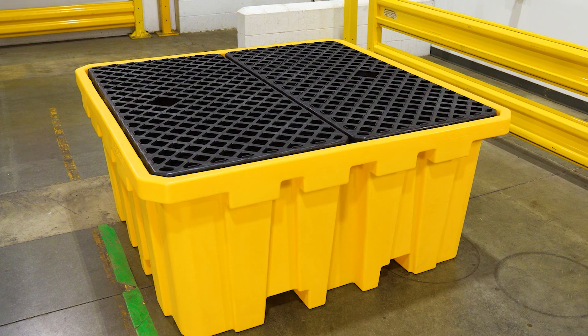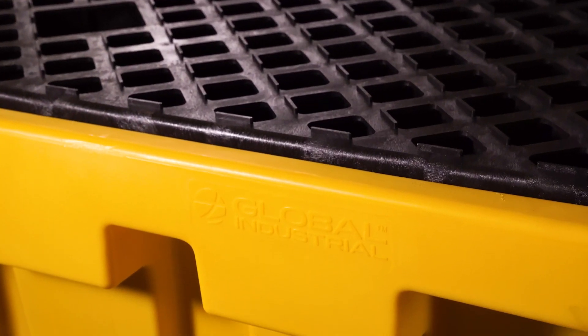Learn more about our exclusive brand's IBC Spill Containment Pallet online at Global Industrial.